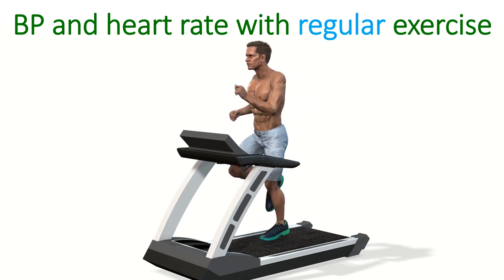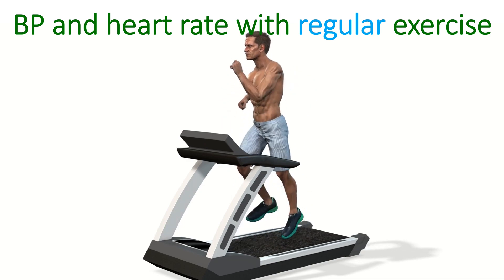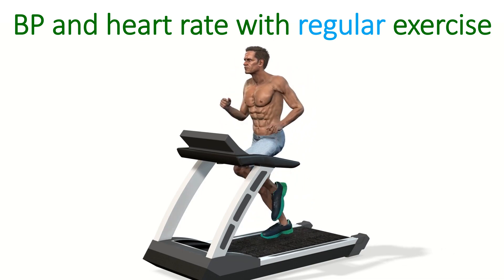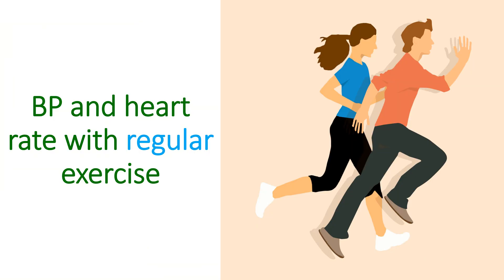When you work out regularly for a long period, the body tones itself for the exercise. The rise in heart rate and blood pressure for a given level of exercise comes down. That is why the resting heart rate of an endurance athlete is low, called athlete's bradycardia.